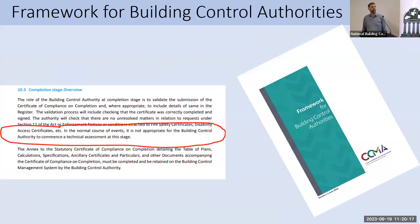The inspections we do at CCC stage are not a technical assessment. The framework for building control authority says it's not appropriate that a building control authority would begin a technical assessment at this stage. We're undertaking a visual inspection of what has been built and checking its compliance with the TGD Parts A to M.